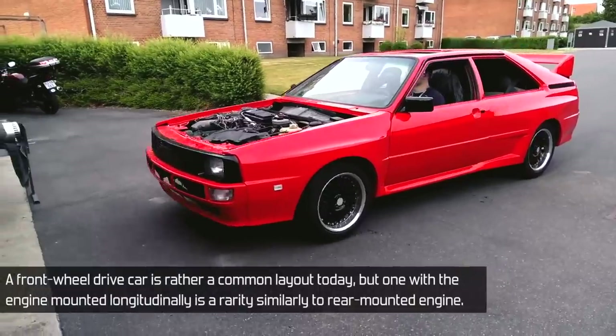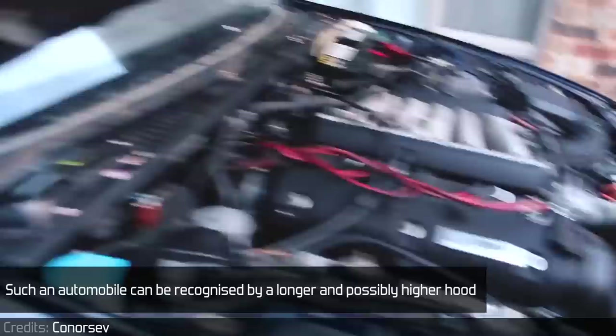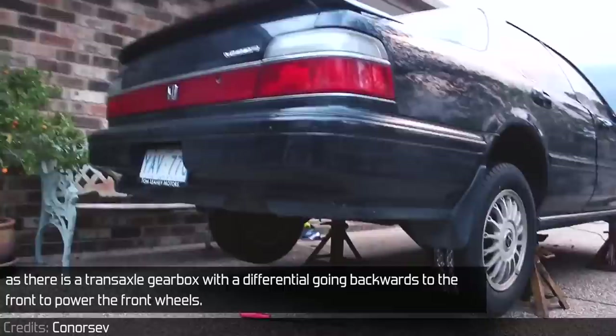A front-wheel drive car is rather a common layout today, but one with the engine mounted longitudinally is a rarity, similar to a rear-mounted engine. Such an automobile can be recognized by a longer and possibly higher hood, as there is a transaxle gearbox with a differential going backwards to the front to power the front wheels. As you don't see these often, let me introduce you to some of the less common cars with this layout.